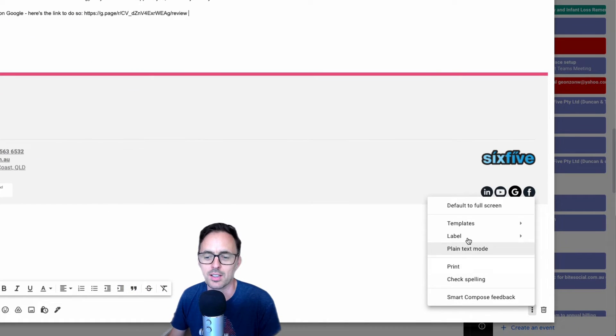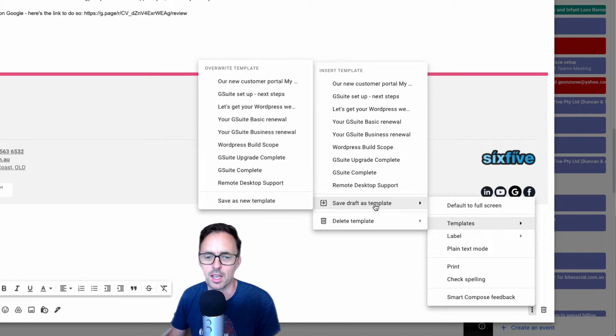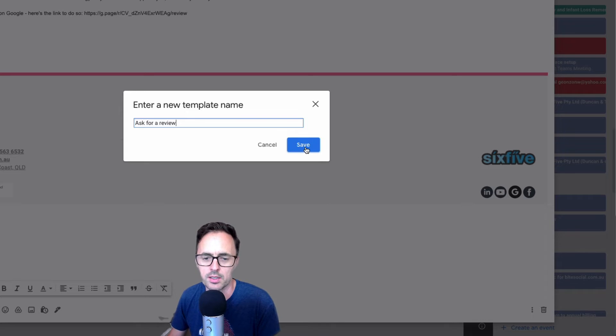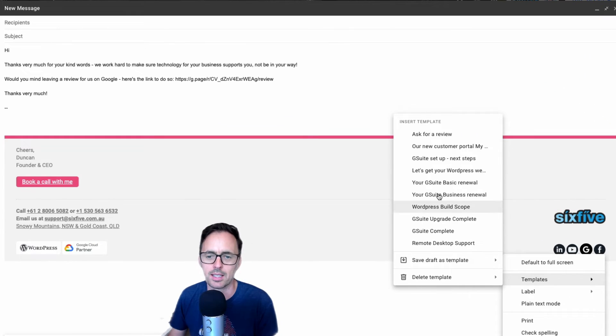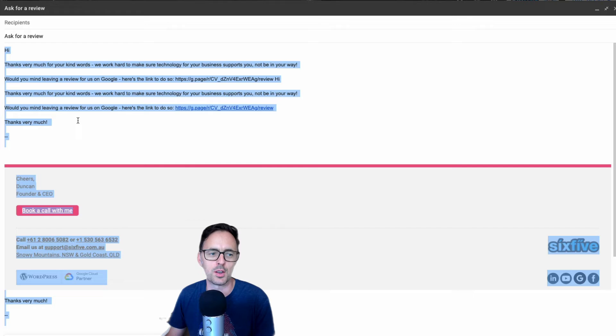If you want to efficiency hack this a little bit more, you can go to Templates and save your draft as a template — save as a new template and call it 'Ask for a Review.' Now what will happen is the next time you create an email and you've forgotten that awesome email you wrote, you can come in, go to Templates, click on 'Ask for a Review,' and Gmail will pop that text in for you straight away.